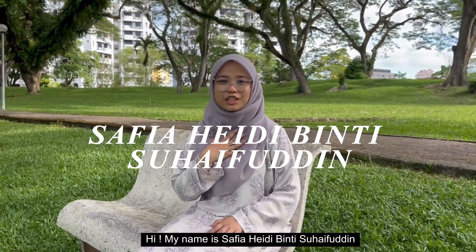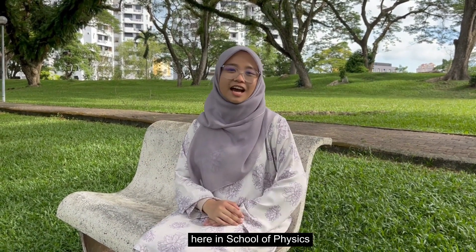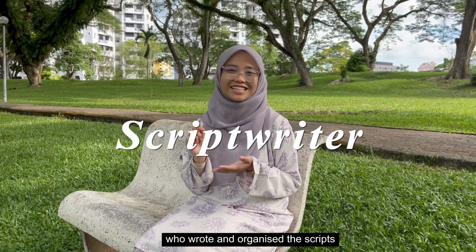Hi, my name is Safi Haidi Zindi Soifuddin, a first year Medical Physics student here in School of Physics. I am the scriptwriter who wrote and organized the scripts.